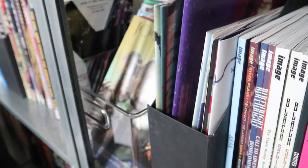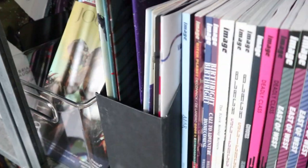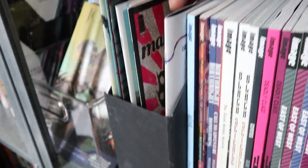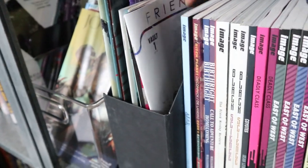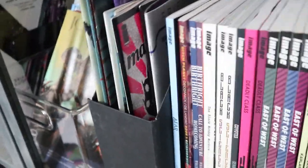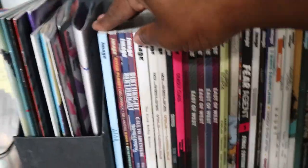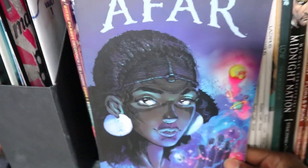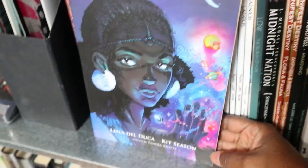And then we have Image Comics — these are single issues mostly: Barrier, and some other single ones I've already read like Flavor, which I didn't love, Man Eater, which I'm on the fence about, and Friendo, which I actually did love. Afar is the first trade I have here — I have not read this yet, I just recently picked it up. I love this cover and the artwork is really nice, but I'm just not in the mood right now. I will eventually get to it — I hear good things.